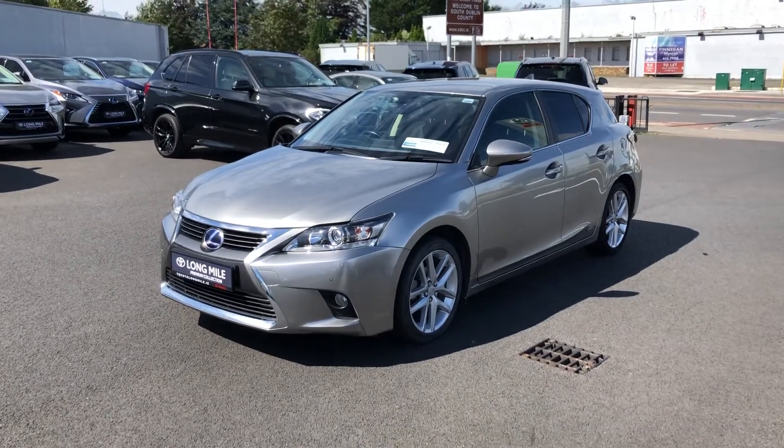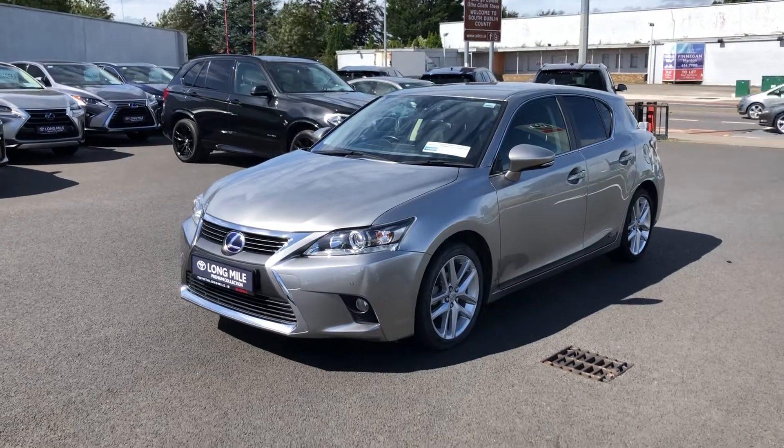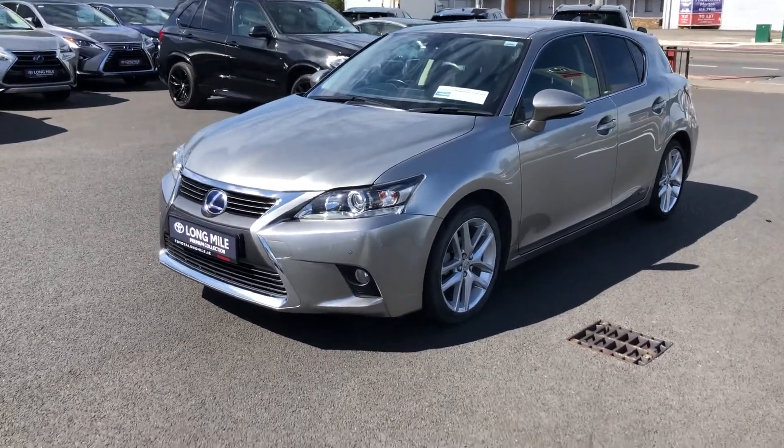Hi folks, I'm out at the Toyota Longmire Road. Here we have a lovely 2017 Lexus CT200 Hybrid finished off in the Sonic Titanium paint. It's a really nice car.